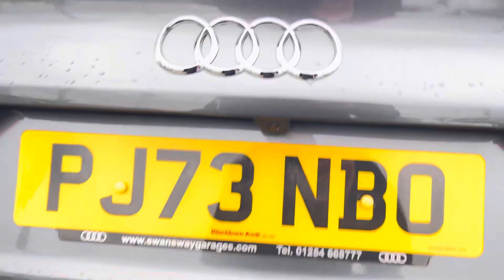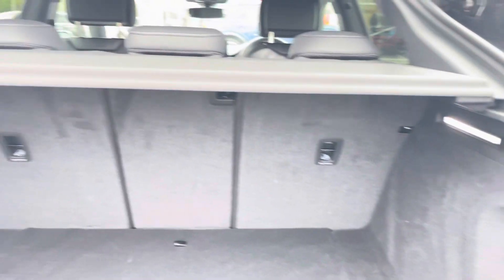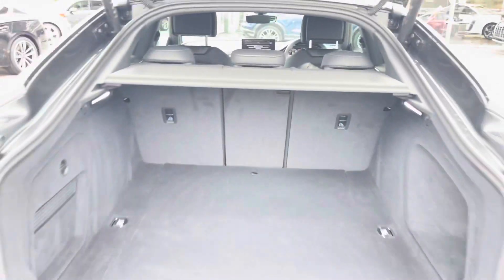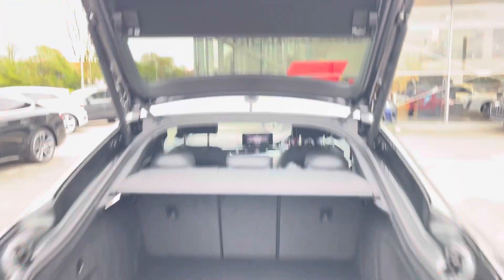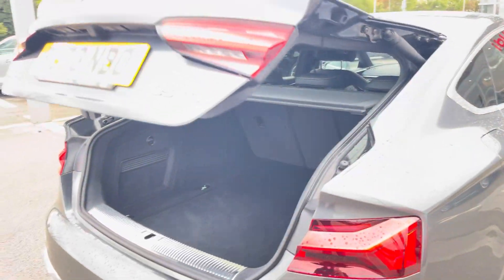Moving to the rear of the car and taking a look in the boot space, it certainly does not disappoint. We have a very large and spacious boot, perfect for your weekly shop and any luggage you may need to carry. For any larger items, those rear seats also fold down. This A5 also benefits from an electronically operated tailgate, which is perfect for when your hands are full.